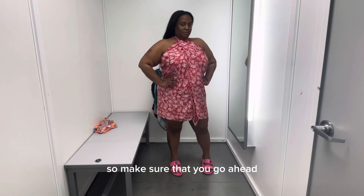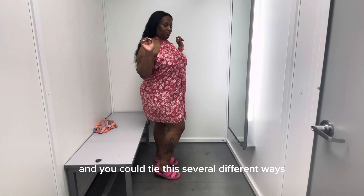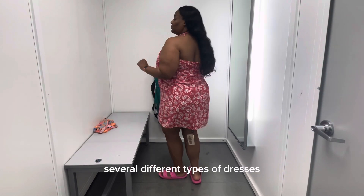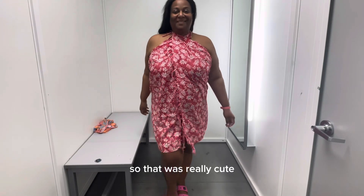Make sure you go ahead and check that out — it's really affordable. You could tie this several different ways. You could even buy two of them and make several different types of dresses or two-piece sets as well.